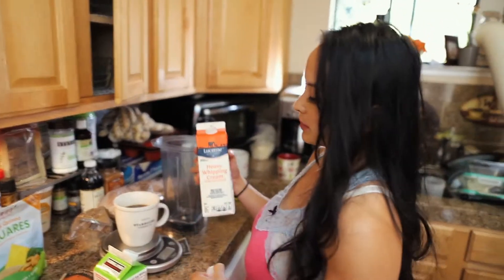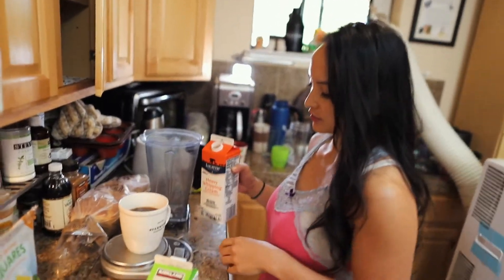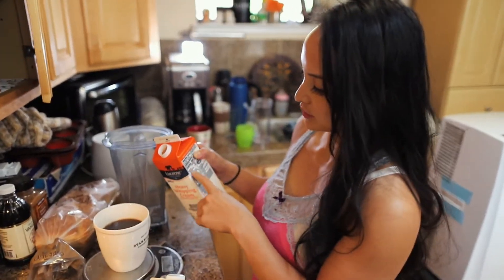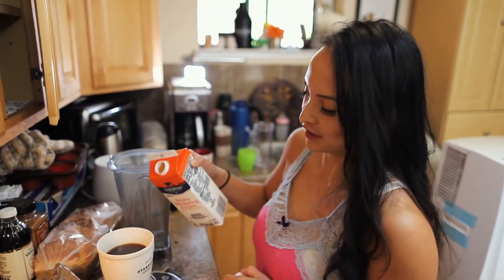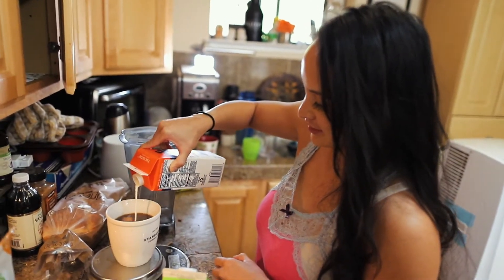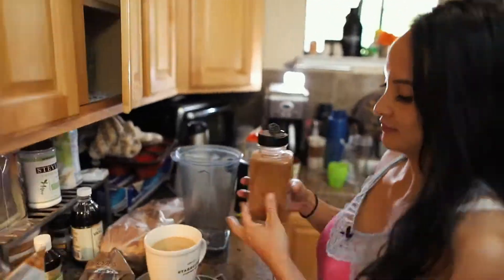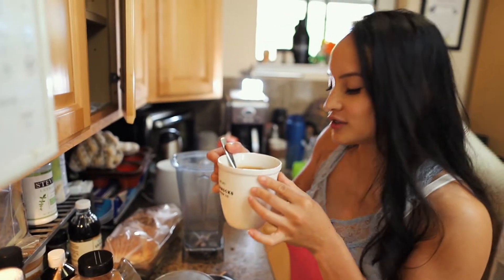So for breakfast I'm gonna have 20 grams of protein and about 50 grams of carbs because it's right before my training. I'm putting heavy cream in my coffee — put my coffee on the scale and press tare so it's zeroed out. This is simply my guilty pleasure. It's creamy and delicious.